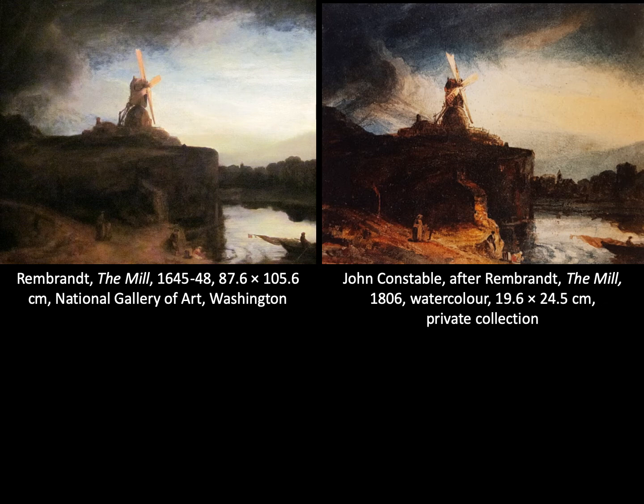Copying Rembrandt became popular by the 1740s. One prodigious collector and painter was Jonathan Richardson, who may have influenced this trend through his Essay on the Theory of Painting, where he particularly recommends copying Rembrandt for his invention, expression and composition. It was his collection of Rembrandt prints that was purchased by Thomas Hudson, who was the teacher of Joshua Reynolds, who later founded and became the first president of the Royal Academy.